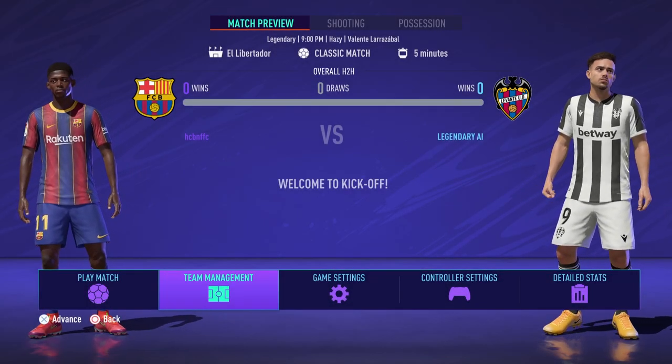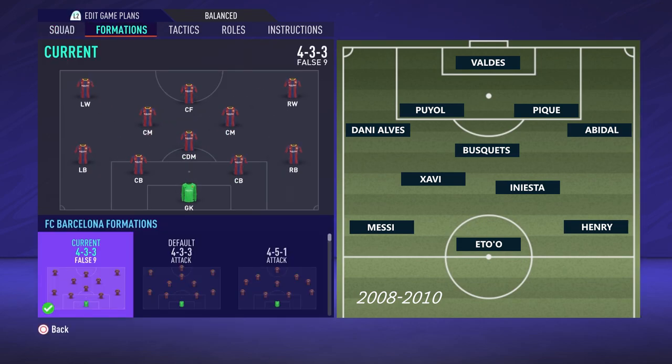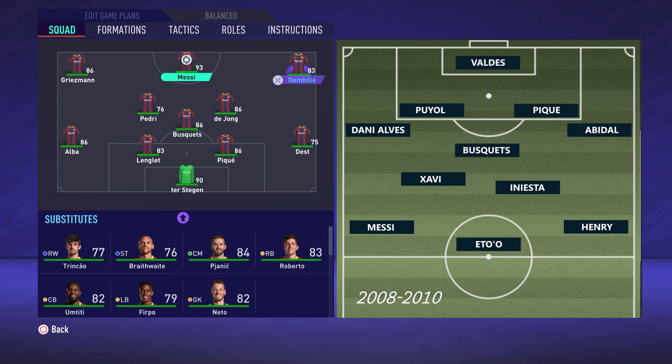Hello everybody and welcome back to another video. Today we're looking at Pep Guardiola's tactics that he introduced with the intense style of play that Barcelona were famous for between 2008 and 2010. These tactics did proceed and get developed further in 2011 and 2012, so we're going to skip them out of this video because the formation was very different and the style of play was a little bit different.